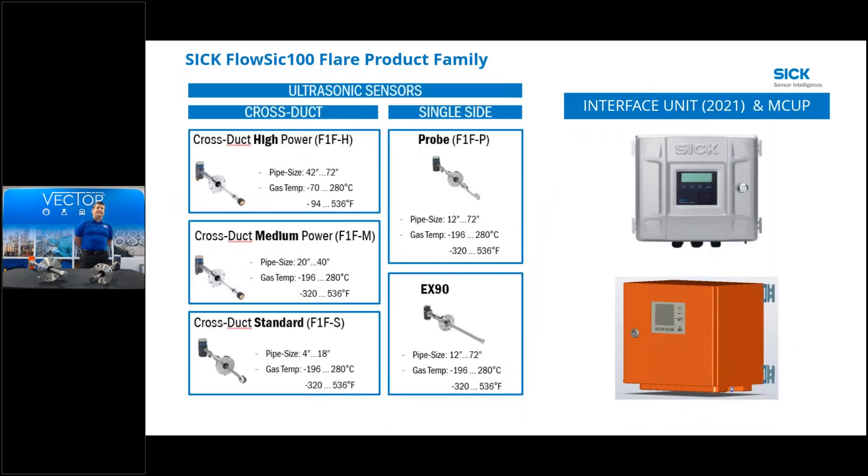The SICK 100 Flare family has two versions of sensors: a cross-duct type and a single-sided type. On the cross-duct side we have three versions based primarily on pipe size - thumb rules are 4 to 18 inch, 20 to 40 inch, and 42 to 72 inch. Every flare will be evaluated for the right fit based on gas composition and installation capability. You may have a high-power requirement in a 24-inch line, for example.